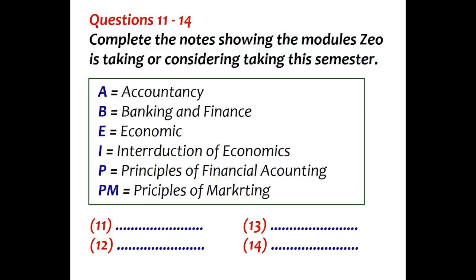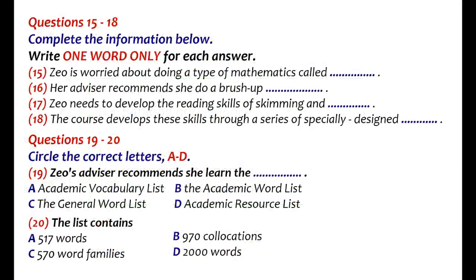How do you feel about that as a package? It's OK, I think. Before the broadcast continues, look at questions 15 to 20.